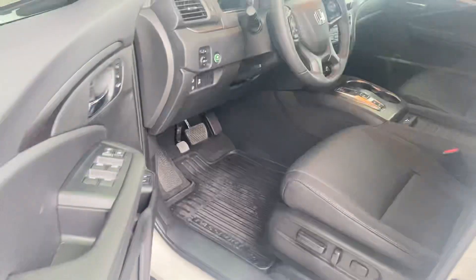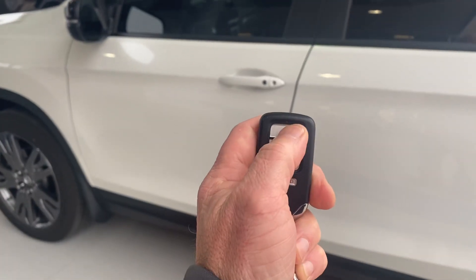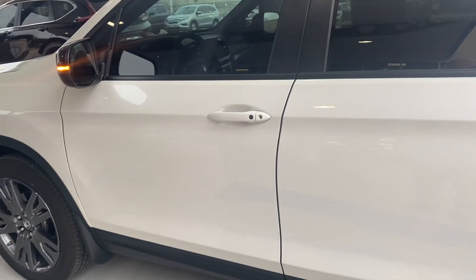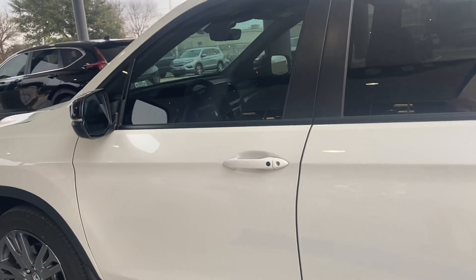Alloy wheels. Tinted glass. Proximity key. My favorites — let's go. Lock, push and hold, three seconds, let her go. And remote start.